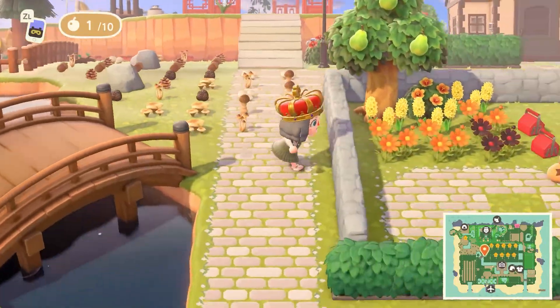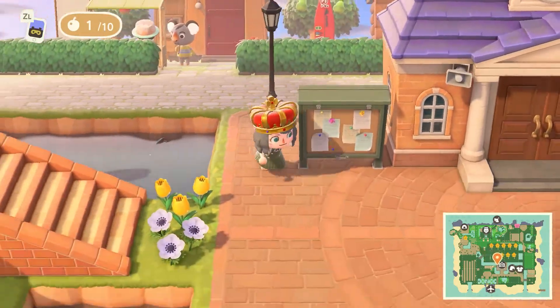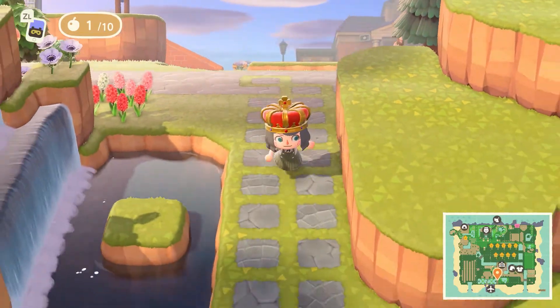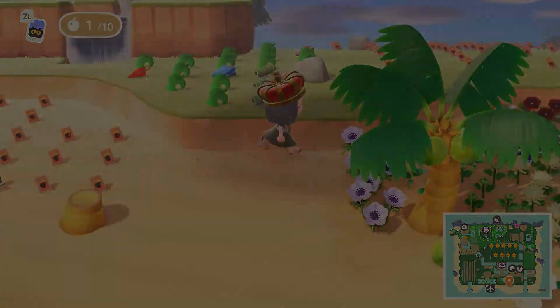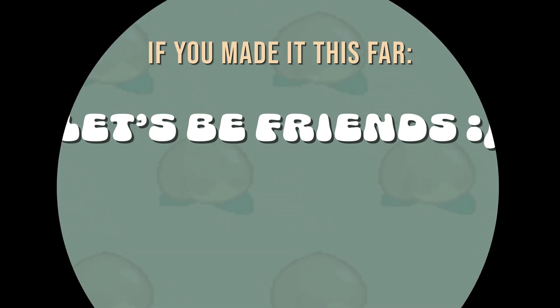Thanks to you guys for your continued support — I look forward to growing and having more adventures here. Bye everybody!